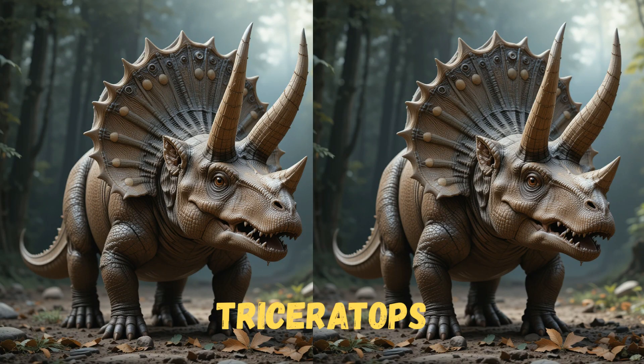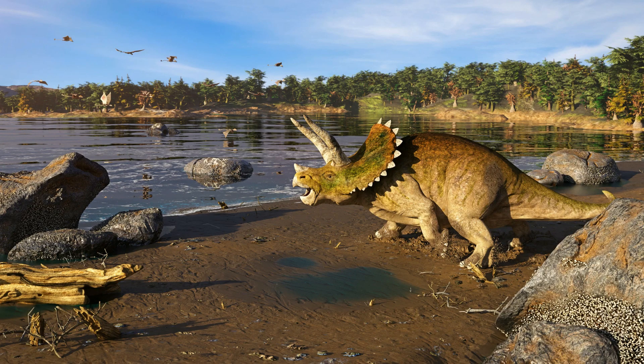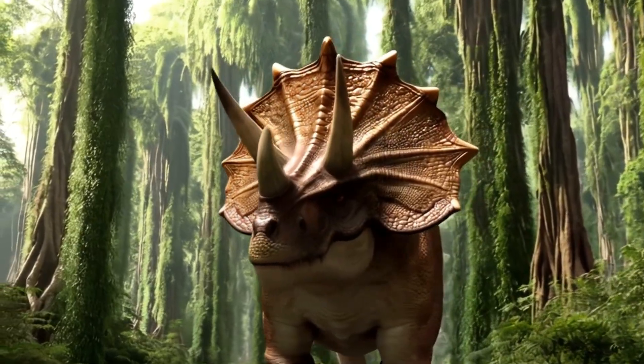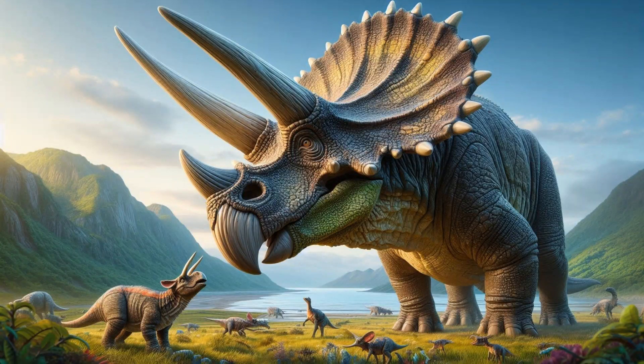Look! It's a Triceratops! This dinosaur had three horns on its face — two long ones above its eyes and a shorter one on its nose. It also had a big bony frill behind its head, like a shield. Triceratops was a plant-eater and probably used its horns to protect itself from other dinosaurs. It looked a bit like a big rhino with a fancy head.